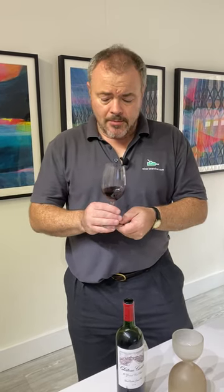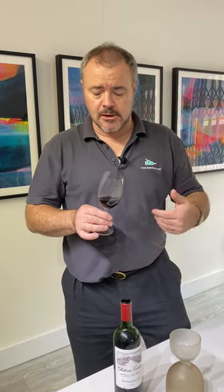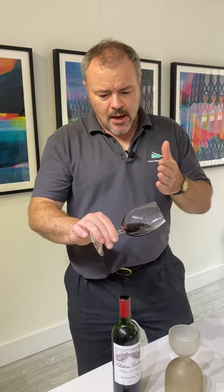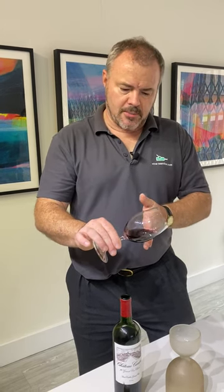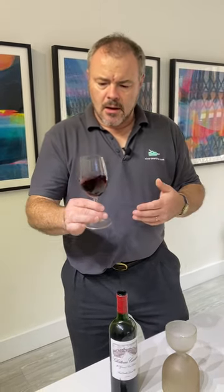Looking at the wines — 2014, a reasonably good vintage and nicely mature now. Looking at it, it's sort of ruby red in color, it's got a lovely dark pigment there. You can see through it; it's not opaque.